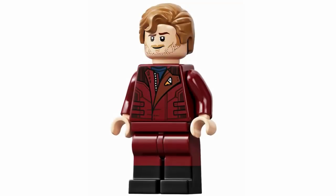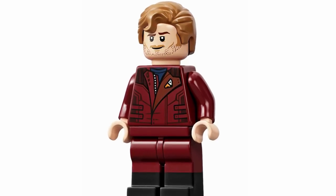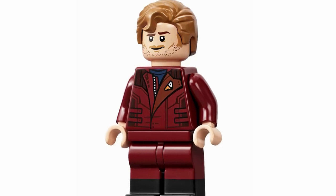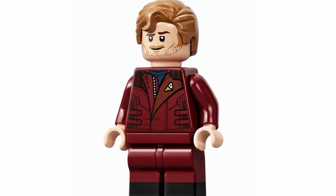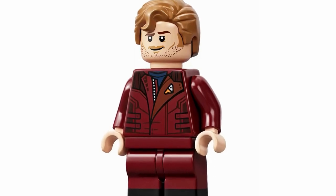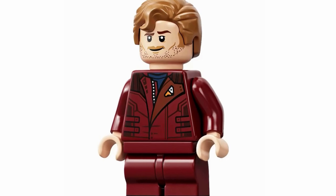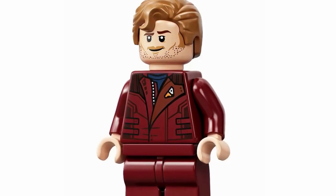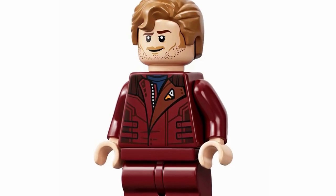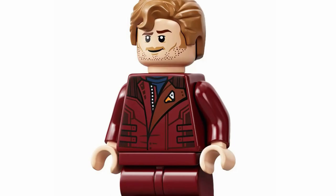At number 14, we have Star-Lord, and he looks absolutely amazing. The torso has such great printing on it, and I love the dual-molded legs as well — if we can't get printed legs, then at least give us dual-molded legs, and that's great to see. His hair also looks fantastic and really suits his look very well. I'd argue it's one of the most accurate versions we've gotten of Star-Lord thus far, so I really just do love this figure.